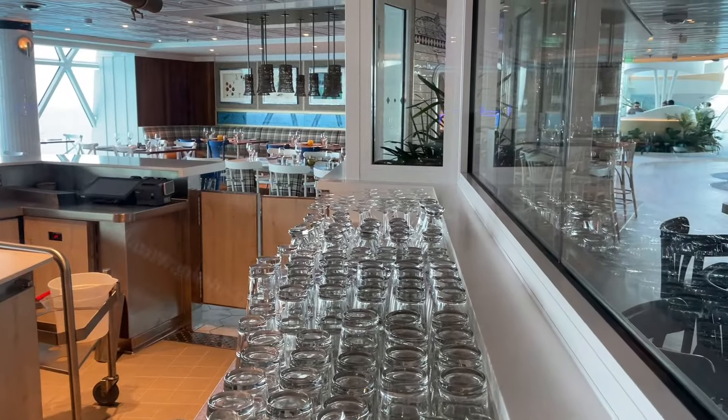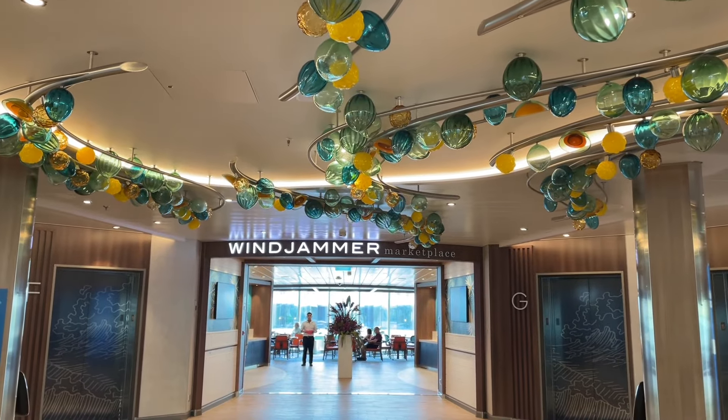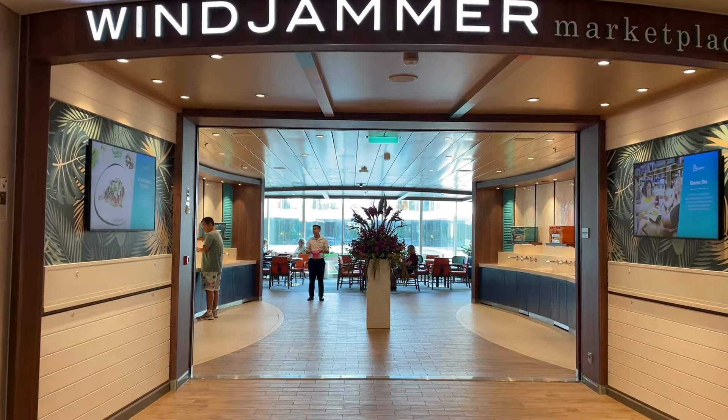Definitely a lot of space to eat and enjoy a meal while enjoying ocean views. Pretty cool. There it is. Now we are entering the largest buffet on board Icon of the Seas, which is the Windjammer Marketplace.